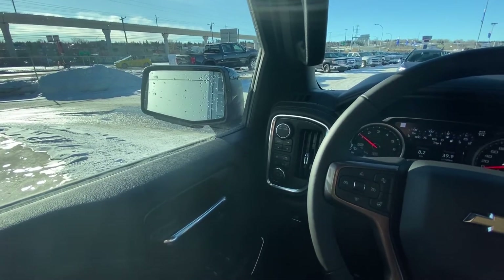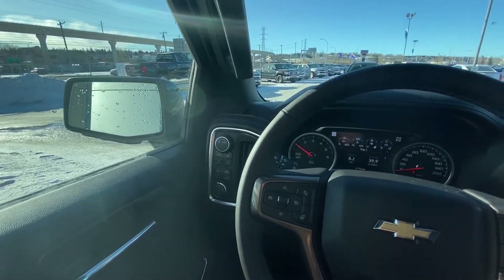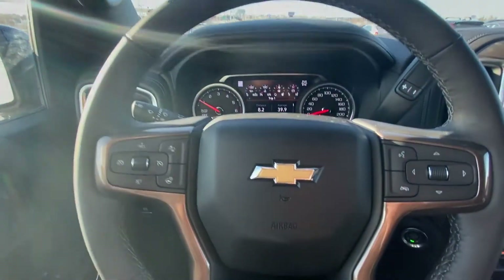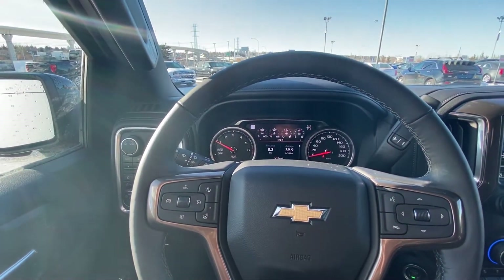Moving on to the interior of this beautiful High Country, you do notice the 4x4 push buttons on the left-hand side there, and a leather-wrapped heated steering wheel with those beautiful bronze accents, which is carried out throughout the High Country. It is a signature package.